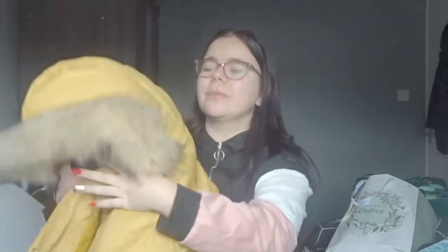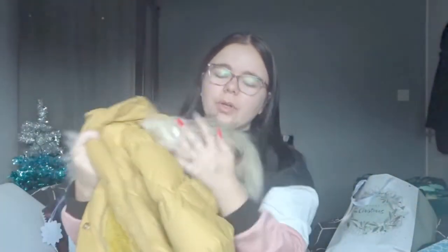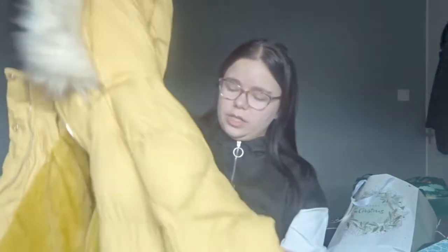On the subject of big presents, my mum and my stepdad also got me this coat — I'm obsessed with it. It was actually one I wanted from Quiz. It's a yellow puffer jacket, fluffy on the inside, and then it has a faux fur hood. It looks so nice — I'll put a picture on the screen of what it looks like on — I'm just obsessed with it.